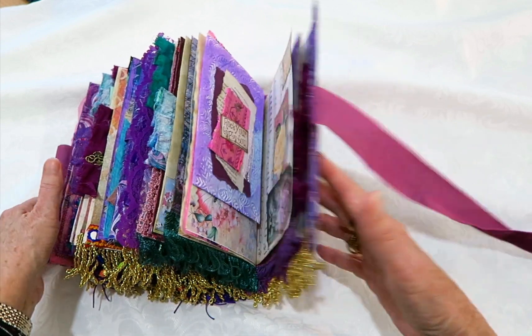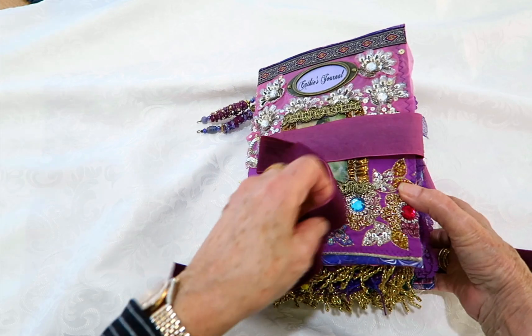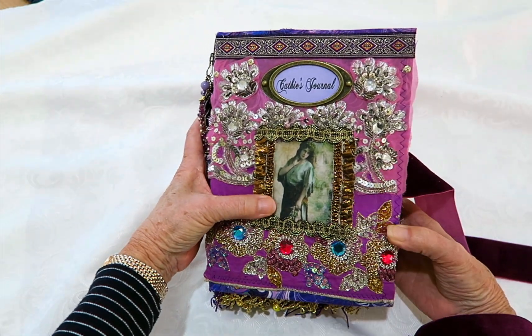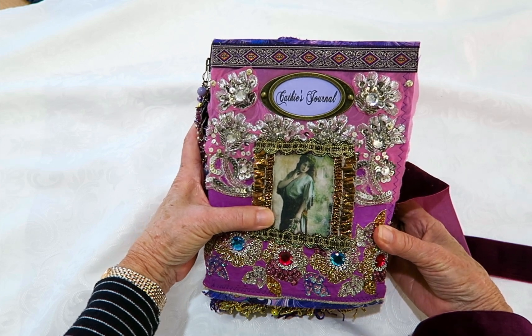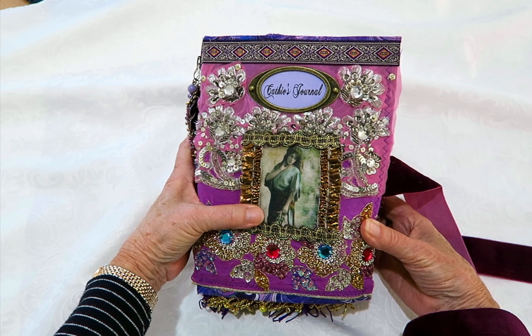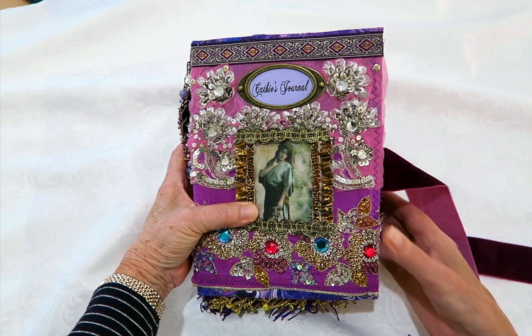So that's the journal that I have made especially for Kerry, who will be giving it to Kathy. I hope you enjoy this book and create many memories in it. Thank you so much for watching. Bye for now.